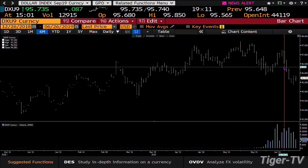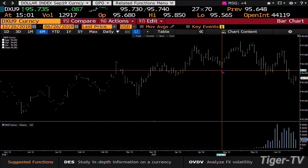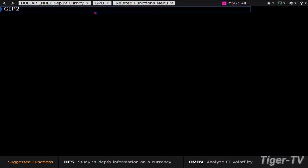King dollar right now is trading up 87 ticks at 95.735. King dollar is doing a counter-trend bounce, with light volume going up right now to 12,900 contracts. It's really going to be intriguing to see — king dollar should be able to get up into somewhere around the 96.300 mark. Bottom line, we only made it to 95.850 today, and the baby is dying on the vine.